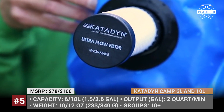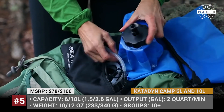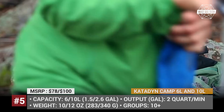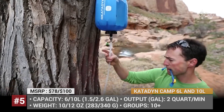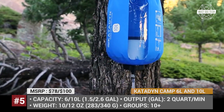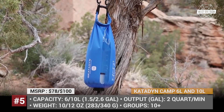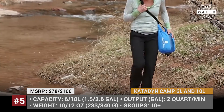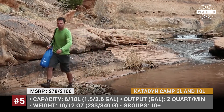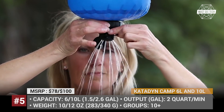Katadyn Gravity Camp and Base Camp Pro. Katadyn sells a great personal filter for hiking labeled BeFree, but in this episode we draw attention to their outstanding water filtration product for large groups of travelers. The 6L Gravity Camp and 10L Base Camp Pro allow you to use the power of gravity to filter enough drinkable liquid for a crowd of over 10 people. The newly developed ultra-flow filter element with anti-clog technology has a flow of 2 quarts per minute, is effective against microorganisms, suitable for cloudy water, and can clean up to 1500 liters per filter life cycle.